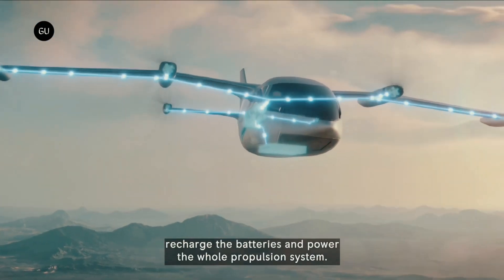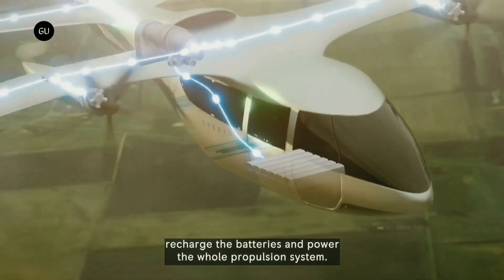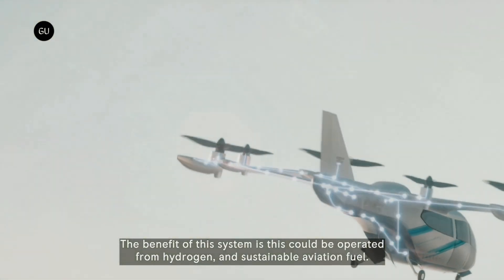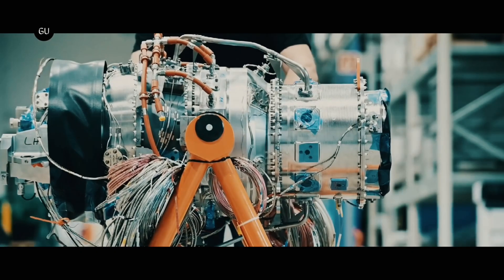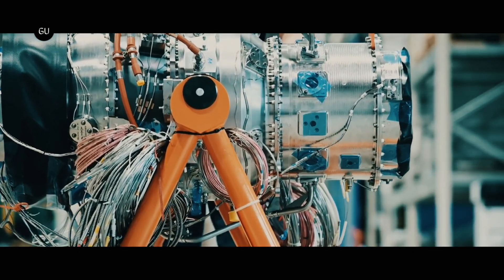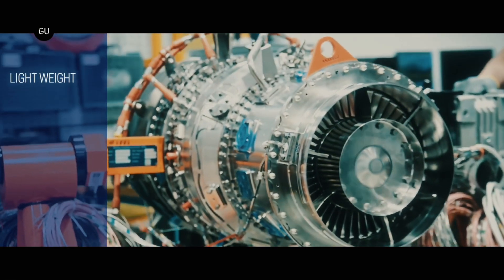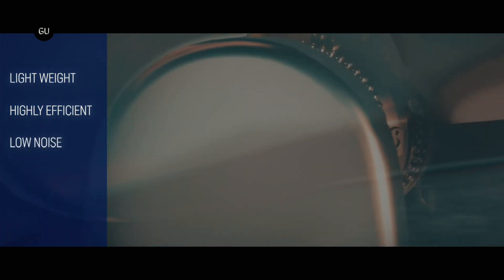Nominally rated at 800 kilowatts, the turbo generator is scalable to offer power ratings between 600 and 1,200 kilowatts, and offers low noise levels of no greater than 62 decibels at 500 feet. The system is compact, measuring less than 1.5 meters long and 0.5 meters in diameter. A mean time between overhaul of 10,000 cycles represents a key design goal.